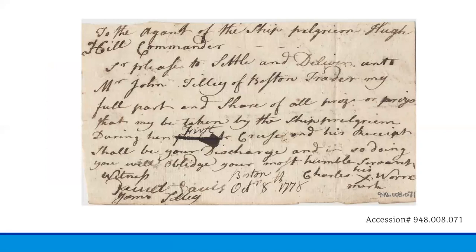This slide is a 1778 authorization from Charles Warren, granting his full share of all prizes that may be taken upon the first cruise of Privateer Vessel Pilgrim under the command of Captain Hugh Hill. It reads: 'To the agent of the ship Pilgrim, Hugh Hill Commander, I am pleased to settle and deliver unto Mr. John Tilly, a Boston trader, my full part and share of all prize or prizes that may be taken by the ship Pilgrim during her first cruise. And his receipt shall be your discharge. And in so doing, you will oblige your most humble servant. Witness Barrett Davis Boston, James Tilly, and Charles Warren, October 8th, 1778.'